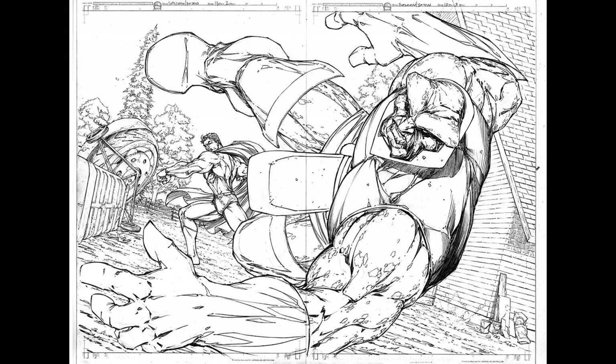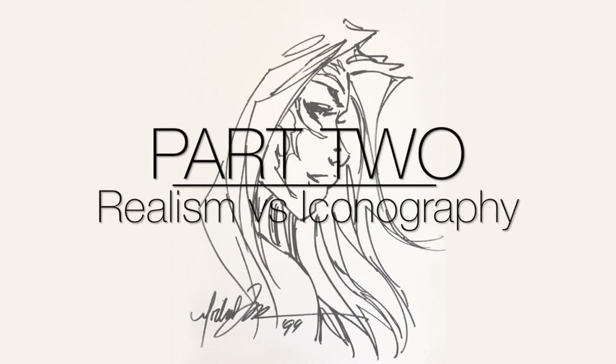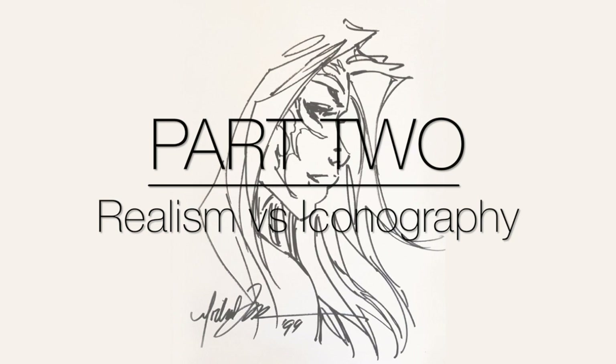And clearly, he is still wildly popular. But besides the fact that he was just good at drawing, why do we like his work so much? And that's not necessarily an easy question to answer. But to try to do it, I'm going to discuss realism versus iconography and legibility.